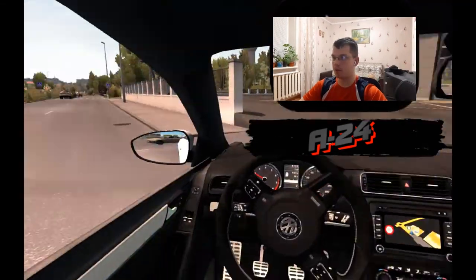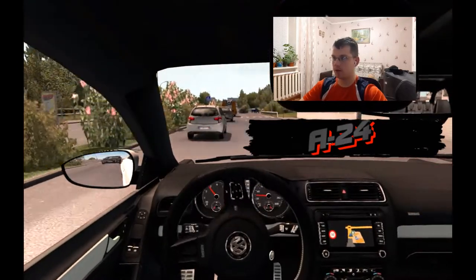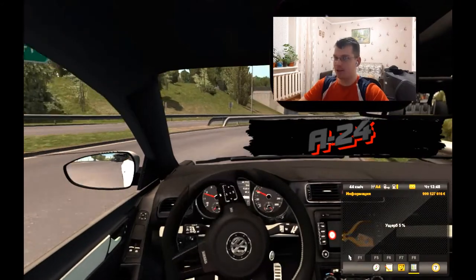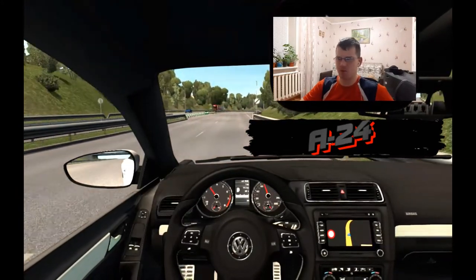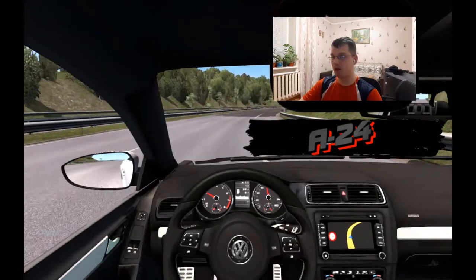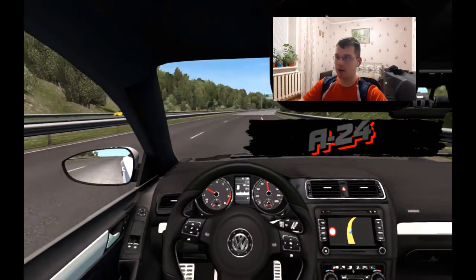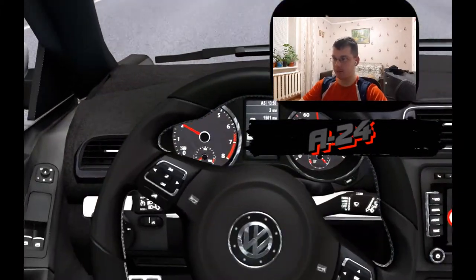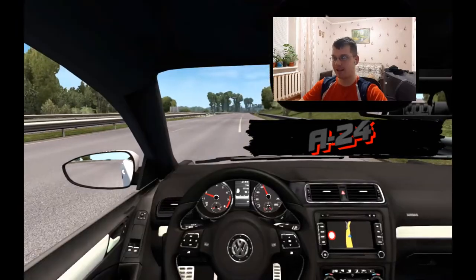Что могу сказать про данный мод вообще в общем? Он неплохой модик, но на среднячок, если честно. Что мне не понравилось в моде? Во-первых, салон — к сожалению, в плане текстур и так далее. Насчёт руля и приборки — да, классно, всё чётко. Но вот салон, здесь конечно большой косяк, минус.